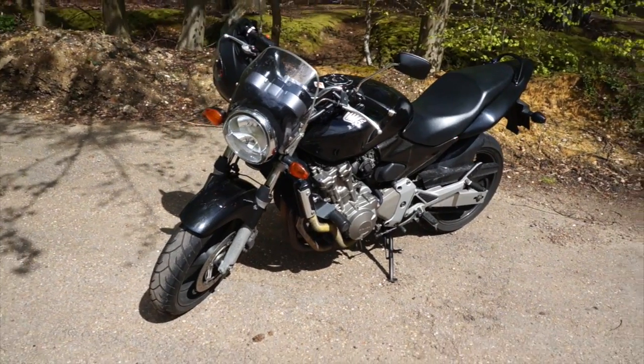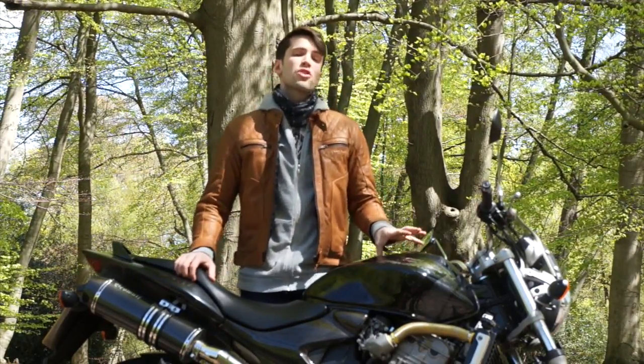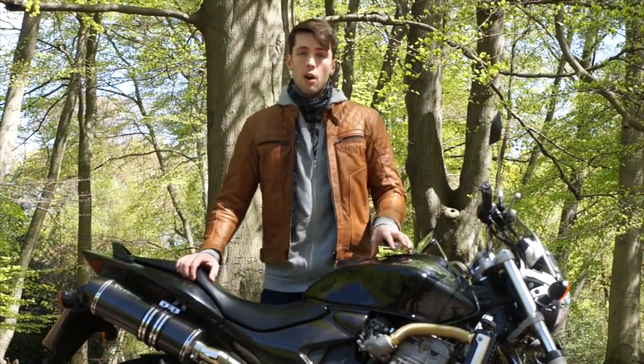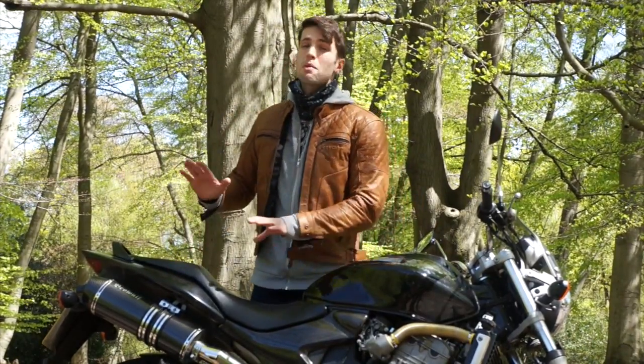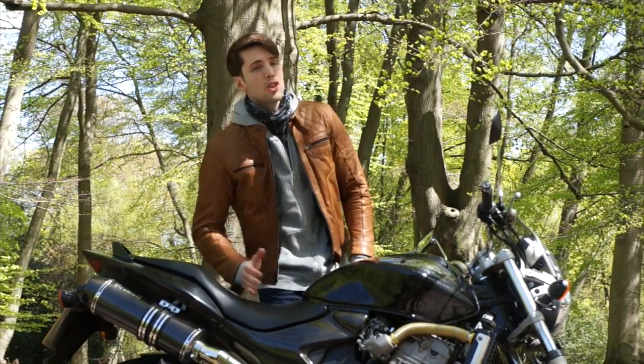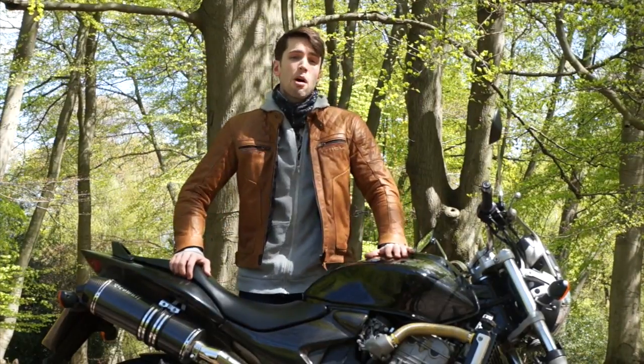Sticking with the positives, the Hornet is particularly comfortable. It owes a lot of that to the super-soft suspension. Some do comment that it's a little too soft, and a lot of people like to change that for themselves — your own personal choice. It also has a big, comfy seat, which I very much appreciate. I appreciate not slamming my junk into the tank at each and every speed bump.